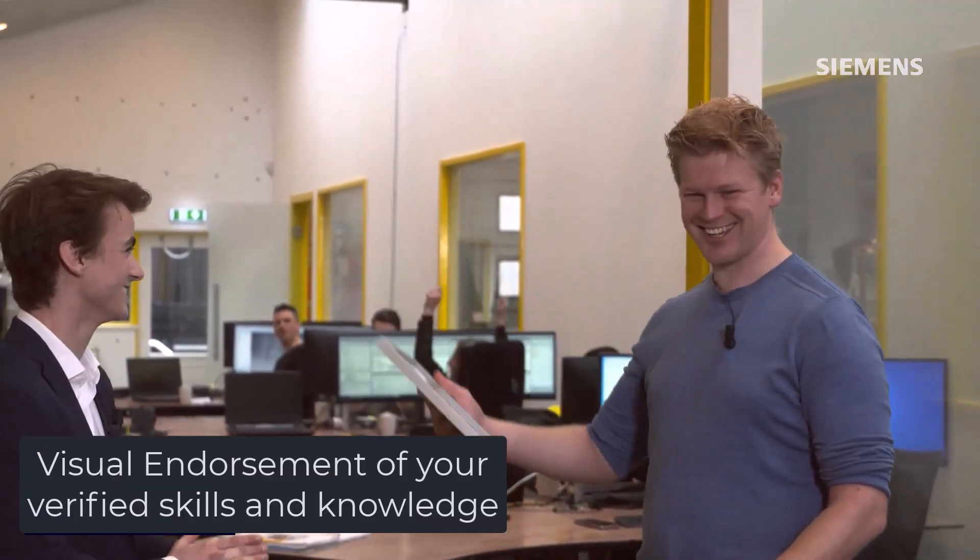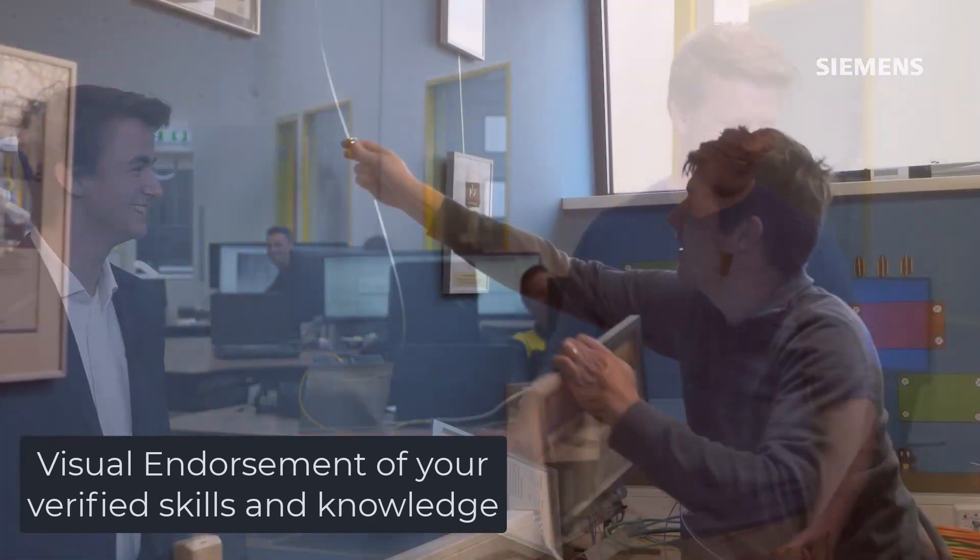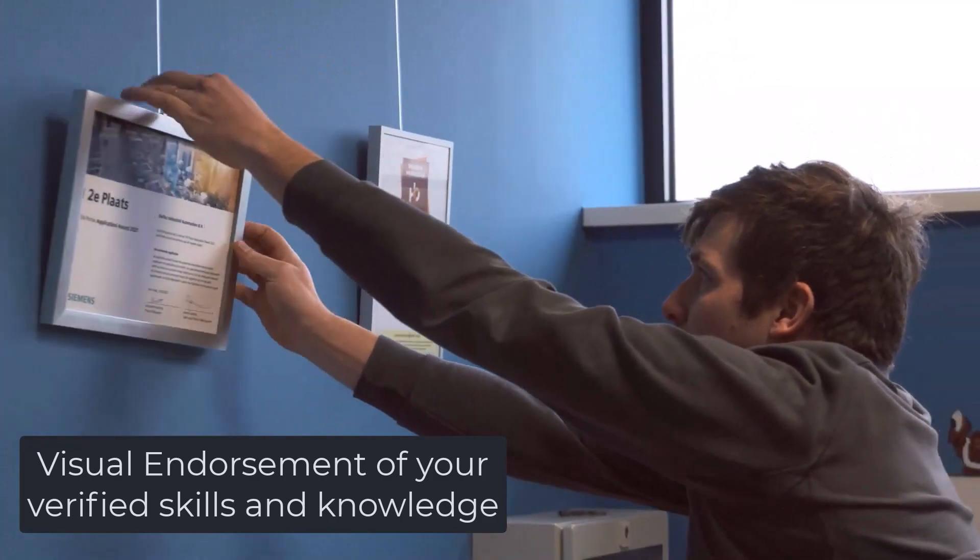Digital badges are publicly shareable. They serve as a clear visual endorsement of your verified skills and knowledge.